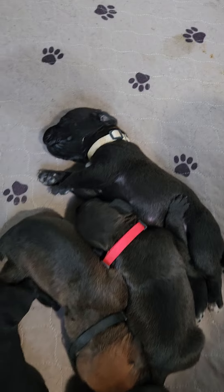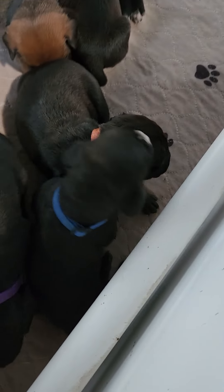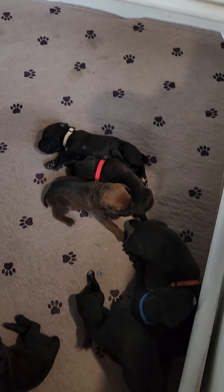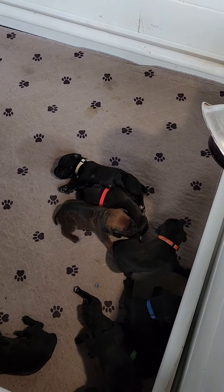One, two, three, four, five, six, seven males — that's what we have. Seven males.